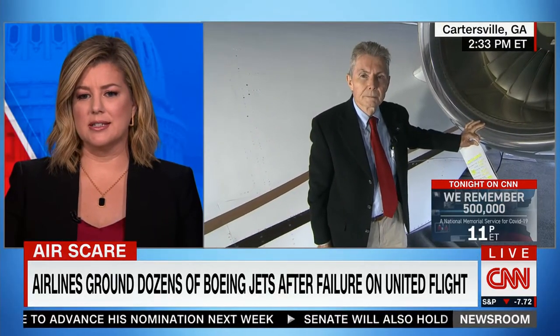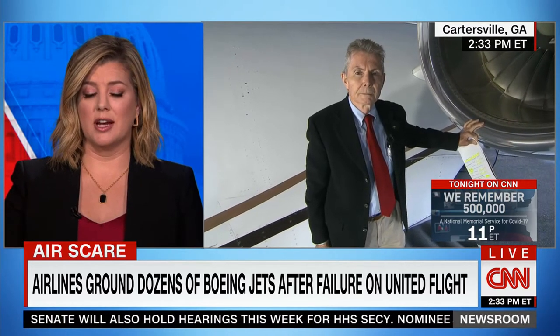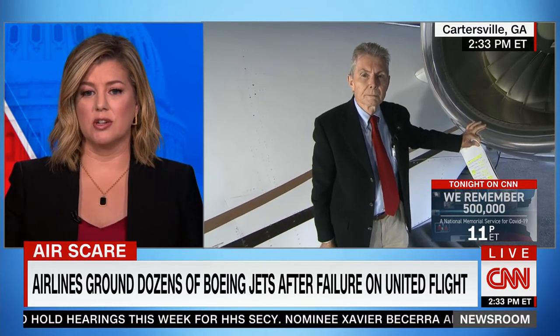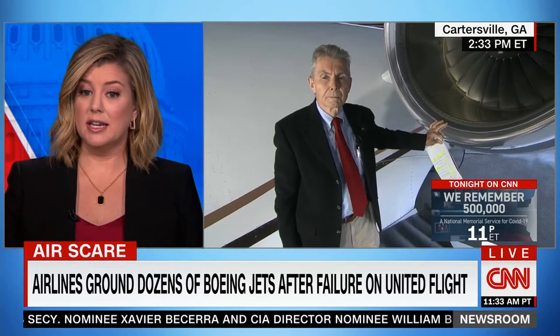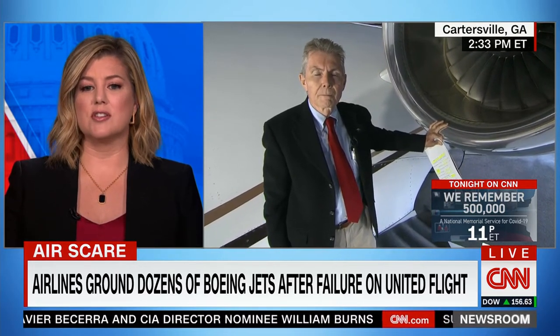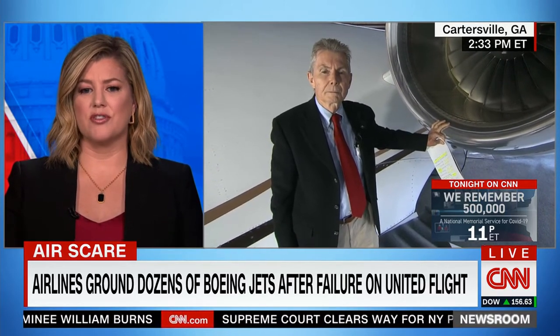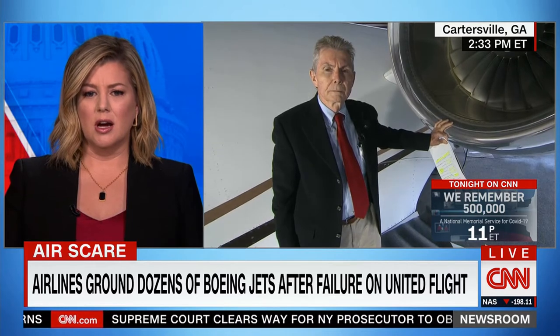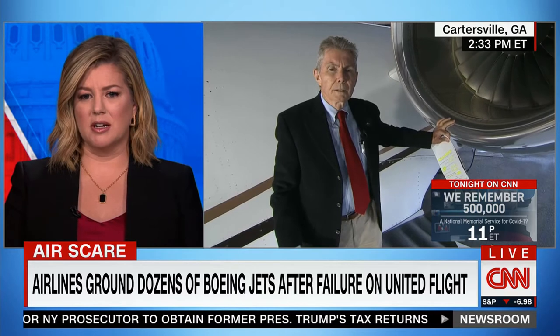You mentioned last hour that when it comes to these fan blades, they are in operation for tens of thousands of flight hours. They're titanium, which is strong, but obviously over time there can be some weakness. And it seems like it's very much a visual inspection of these fan blades. Is there something better that can be done to make sure something like this doesn't happen again?